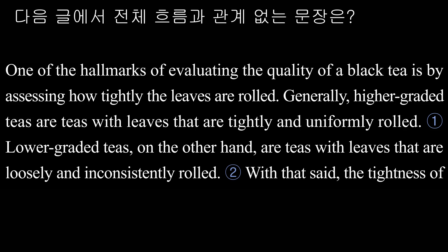Question 6. One of the hallmarks of evaluating the quality of a black tea is by assessing how tightly the leaves are rolled. Generally, higher graded teas are teas with leaves that are tightly and uniformly rolled.